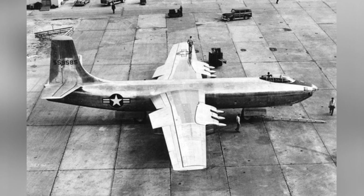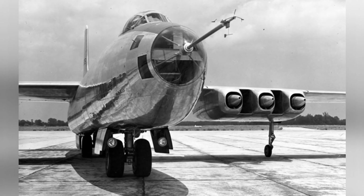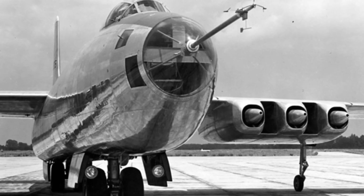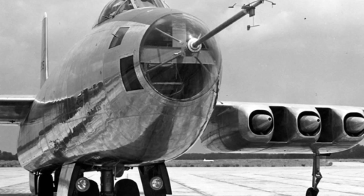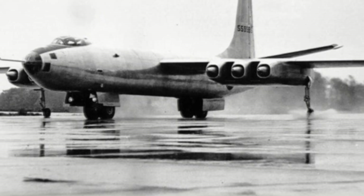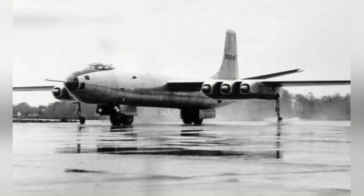The XB-48 bomber had an empty weight of approximately 26,500 kg, a maximum takeoff weight of about 46,500 kg, a length of 26.14 m, a height of 8.08 m, a wingspan of 33.02 m, and a crew of 3. Its maximum speed was 841 km/h, cruising speed approximately 770 km/h, maximum altitude 12,000 m, and maximum range 3,900 km.